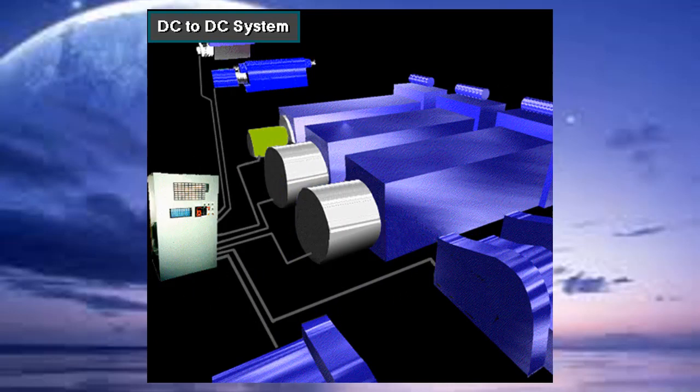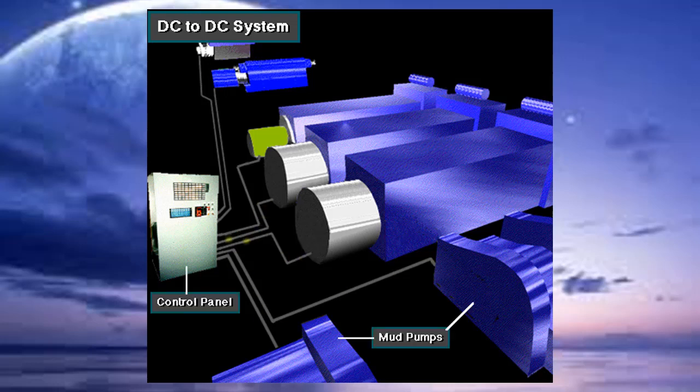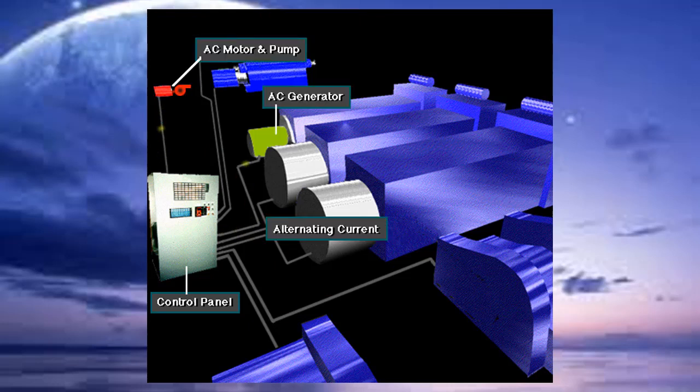Here's a DC to DC power system. The prime movers, usually diesel engines, power DC generators. From the generator, DC current goes through a control panel directly to DC motors. The DC motors power the mud pumps, the drawworks, and the rotary system. A smaller AC generator is also part of the system, supplying AC current for equipment that works best with this current type — for example, a chemical mixing pump requires AC power.